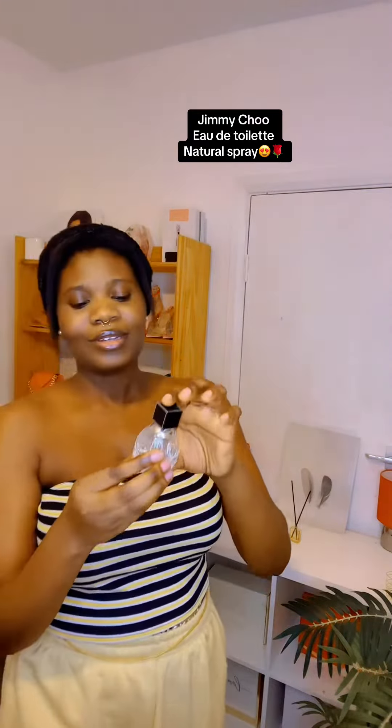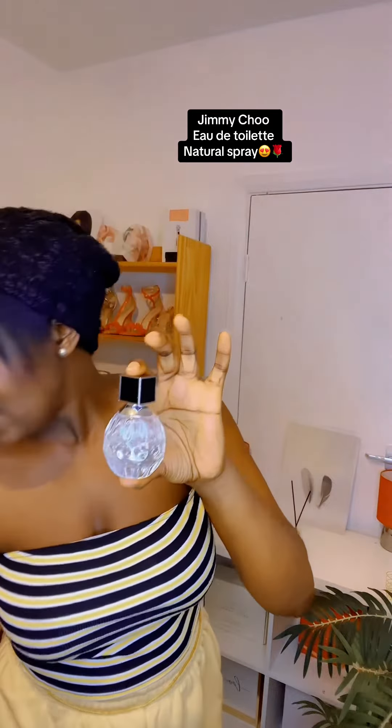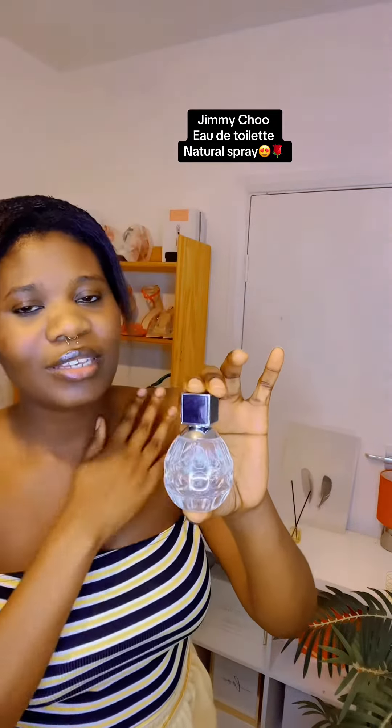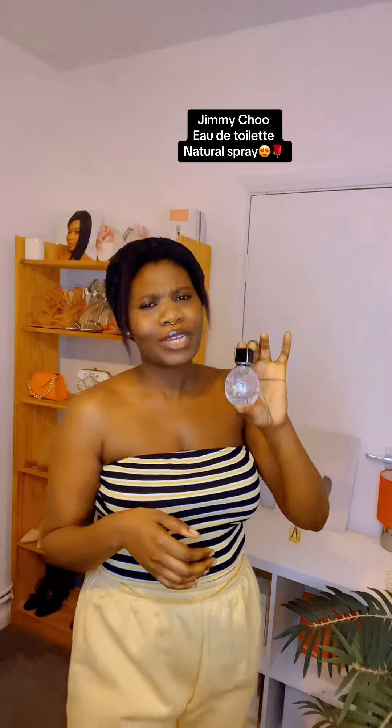The bottle is half empty, but this is what it looks like. First of all, it comes in this gorgeous pink snakeskin box and you can see Jimmy Choo written on it — really, really cute box. You open it like that and bring it out. It's really cute. And this is the 40ml size. Really, really nice — I absolutely freaking love it.